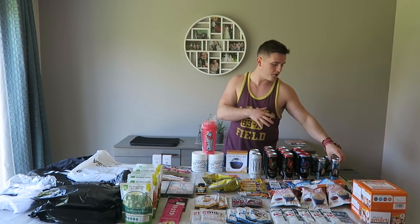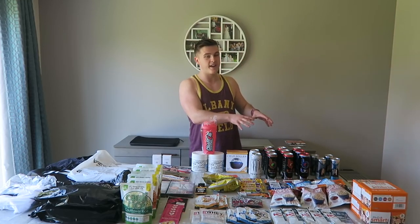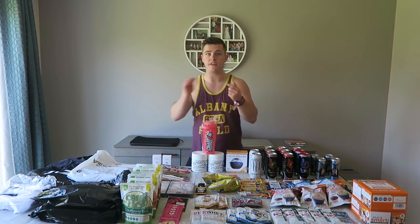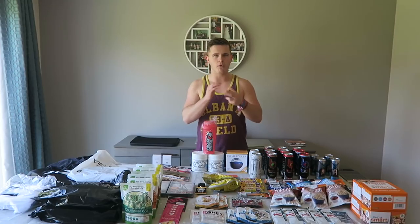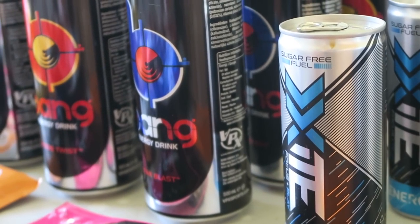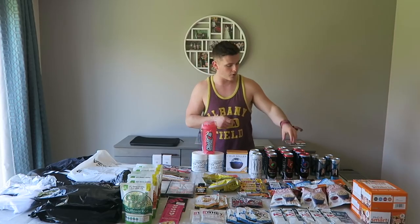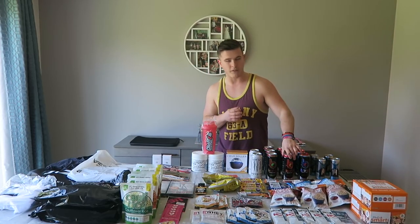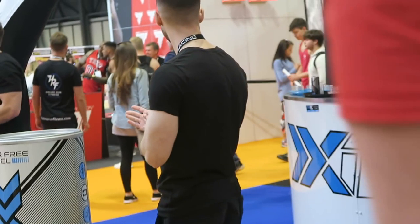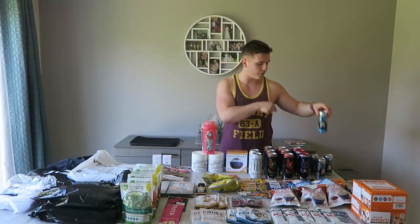We've got tonnes and tonnes of energy drinks — there are actually 15 energy drinks right here, and these are the ones that we just didn't drink. We drank a lot. Muscle Food were giving them away at the end and we drank them as we went along. We also bought some while we were there, but we saved a hell of a lot of money getting these for free from the Muscle Food booth, the Bang booth and the Excite Energy booth.